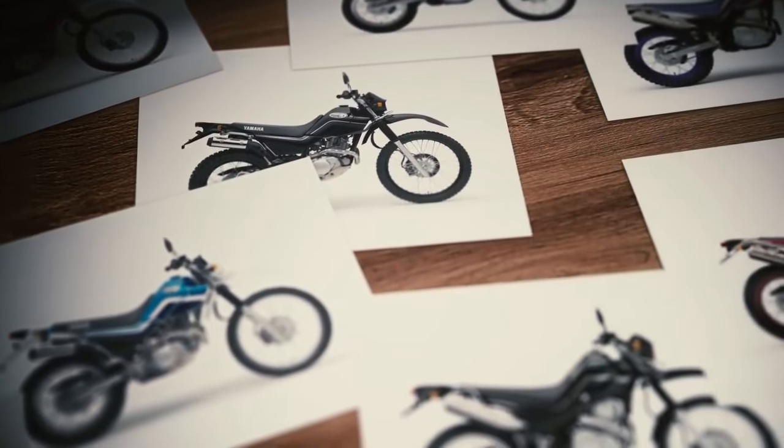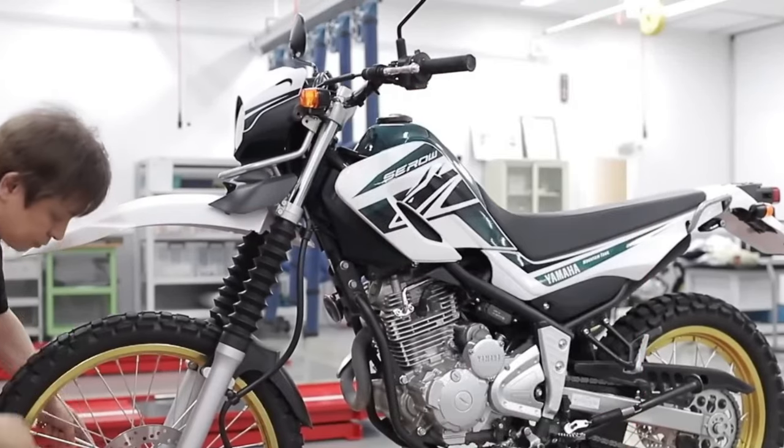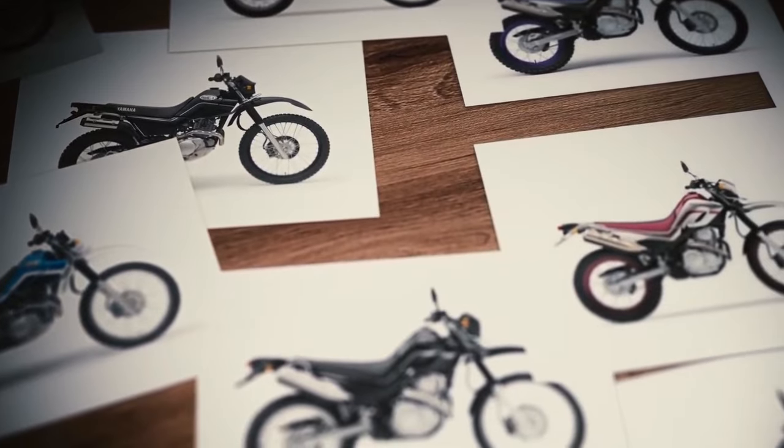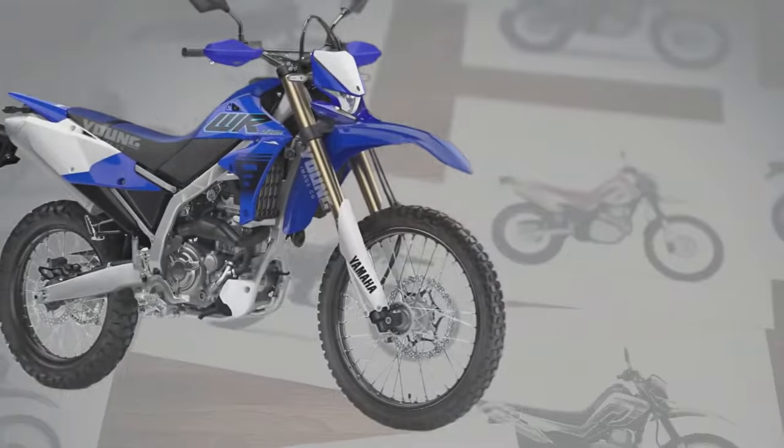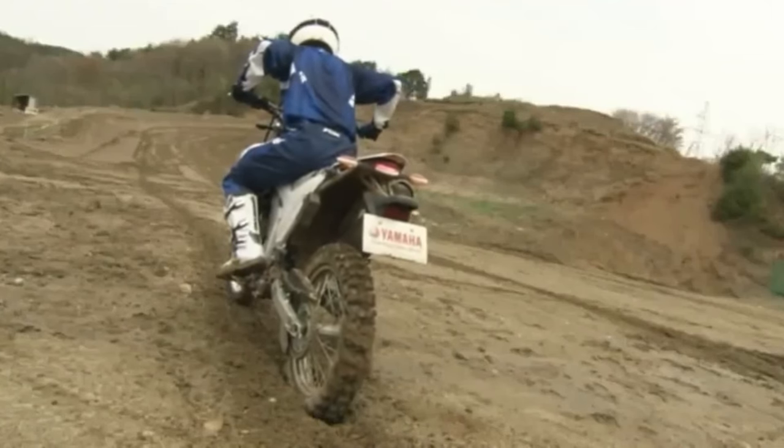Iconic brand heritage. As one of the leading motorcycle manufacturers in the world, Yamaha carries a rich heritage and legacy of innovation, with a long history of producing iconic models that have left a lasting impact on the industry.